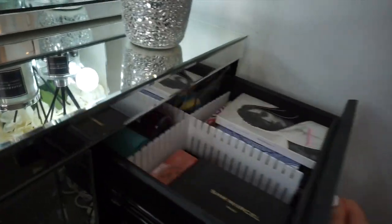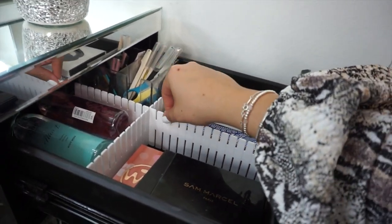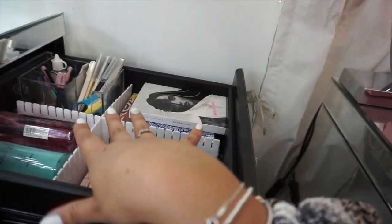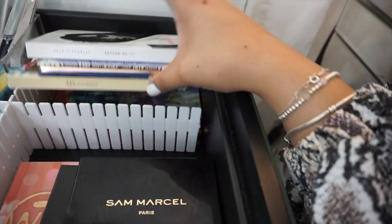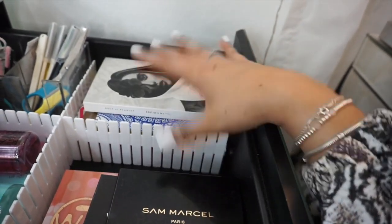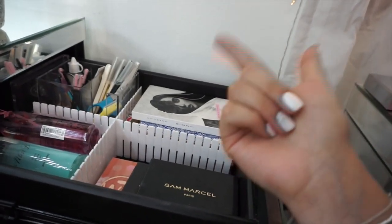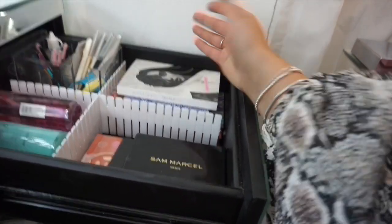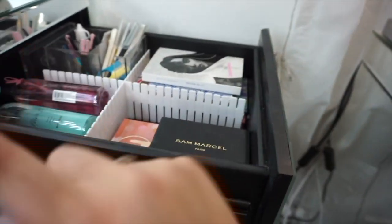Moving on to this drawer — I got these dividers from eBay, I got the idea from Mrs Hinch, shout out to her. It makes life so much easier when you want to separate your drawers into different sections. I've got some palettes here — these are palettes that are either new or ones I've been loving recently, like my go-to sort of ones, so they stay there. Sometimes I do swapsies for the other ones in the drawer.